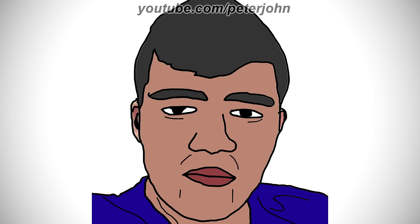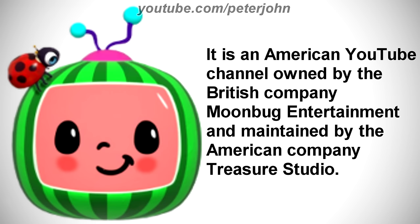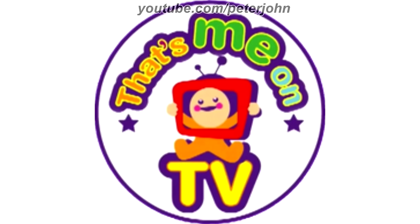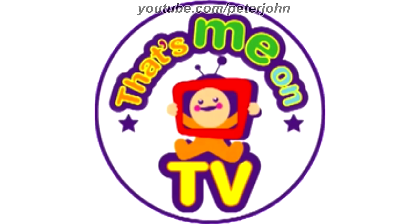Now I'm gonna talk about CoComelon. It is an American YouTube channel owned by the British company Moonbug Entertainment, and maintained by the American company Treasure Studio. 2006 to 2013, here we have the logo of the first CoComelon name, That's Me on TV. There is a purple circle and inside it there are the words That's Me on an orange, green, and light green text with a purple outline, and in the middle a baby holding a red TV, and under this baby there is the word TV in yellow text with a purple outline.